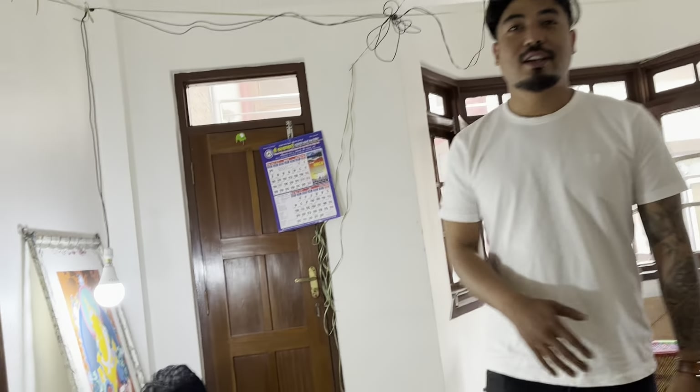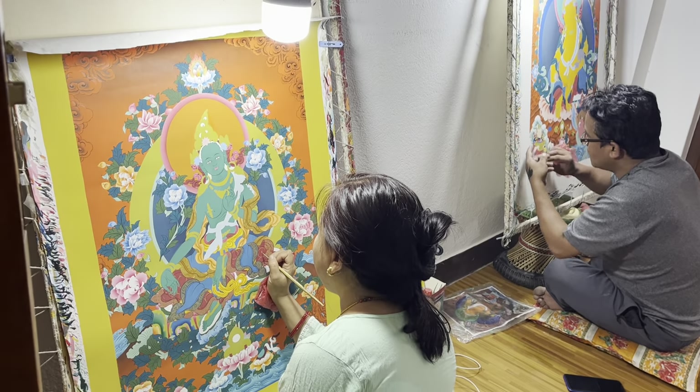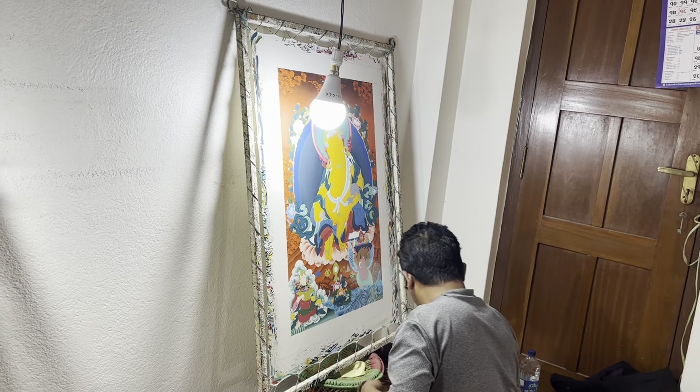Actually, today is Mother's Day. Oh, is it? Yeah. Wow, that's so nice. I didn't know. What a special celebration. Thank you so much.